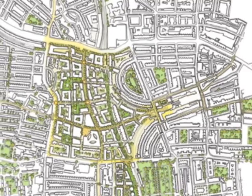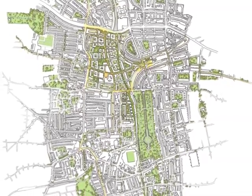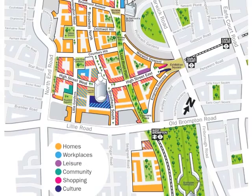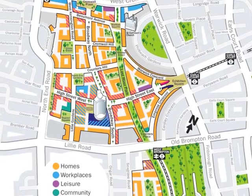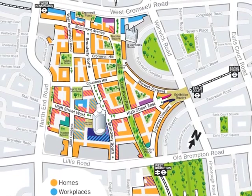The next thing is that we are going to go gradually more and more public with it. The design and the plans are developing — it's not that we're holding anything back, but as we develop our thoughts we will take them out there and get feedback. And eventually, by the middle of this year, there will be a planning application.